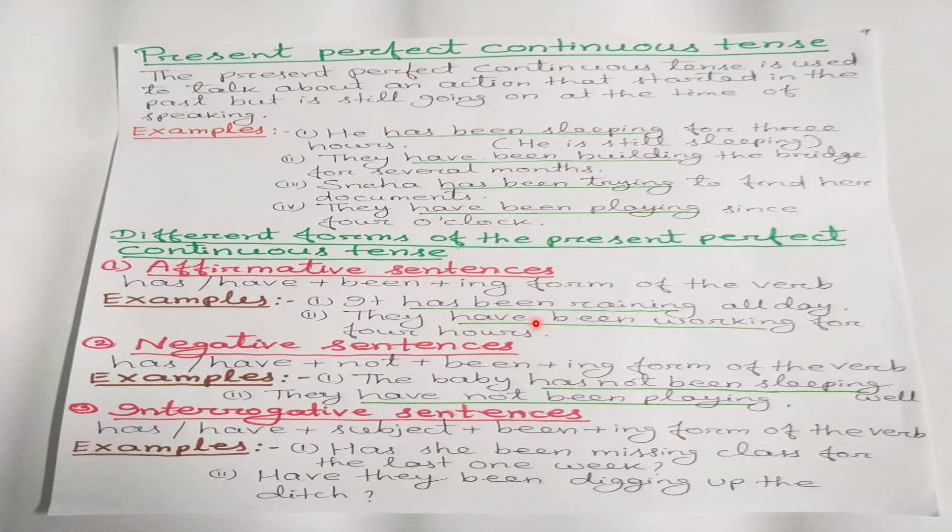For negative sentences, the structure is: has/have + not + been + ing form of the verb. For example, 'The baby has not been sleeping well' — 'the baby' is third person singular, so we use 'has not been sleeping.' 'They have not been playing' — 'they' is third person plural, so we use 'have not been playing.'